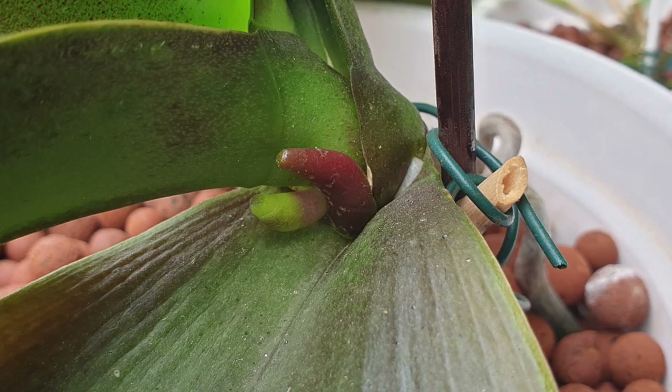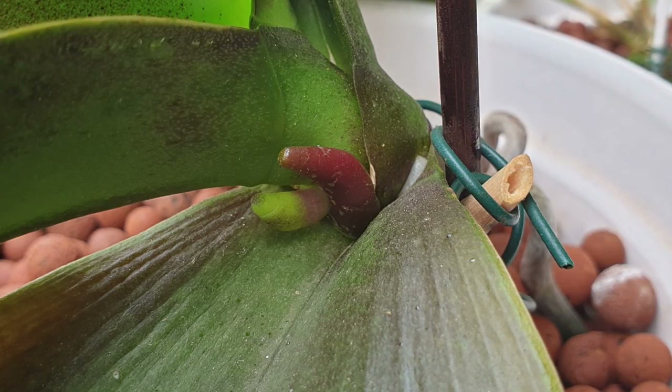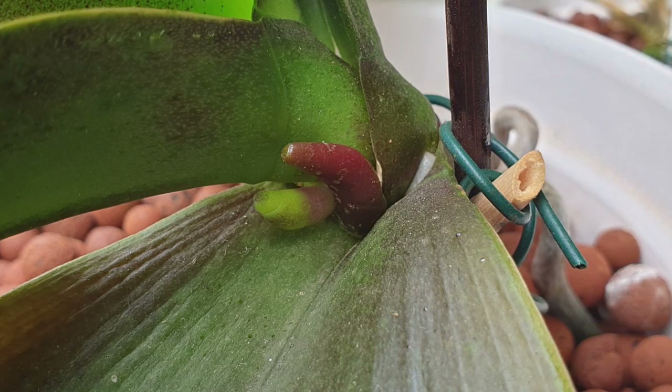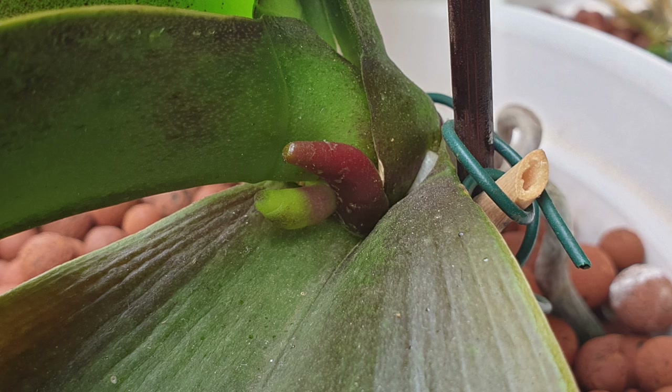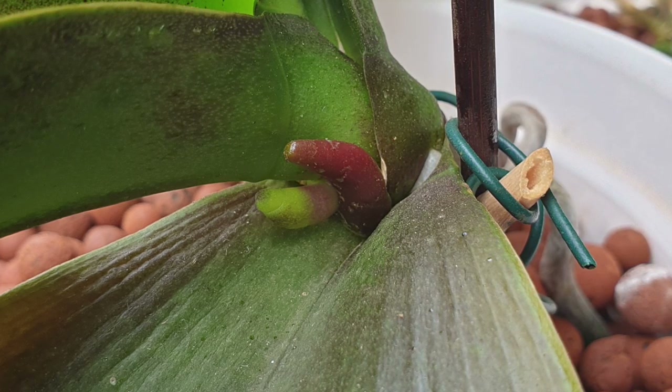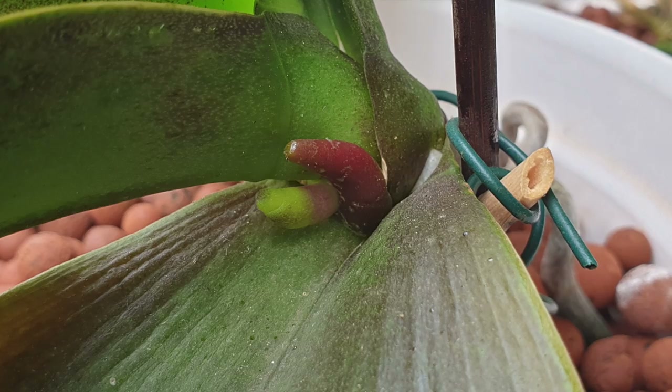Spikes may stay green even if the blooms are not white, or they may change as they grow and become more exposed to light and mature. And here, a couple of days later, this spike is starting to change color as it extends and starts to harden off, while the root tip is still burgundy.